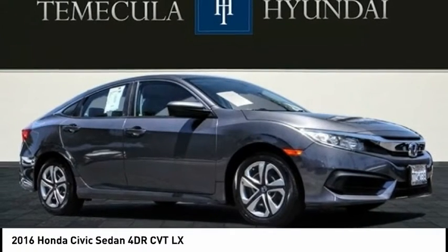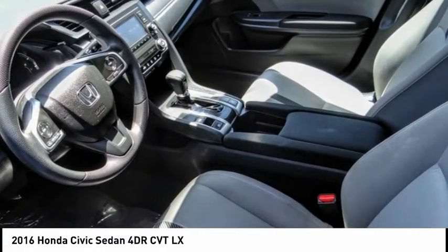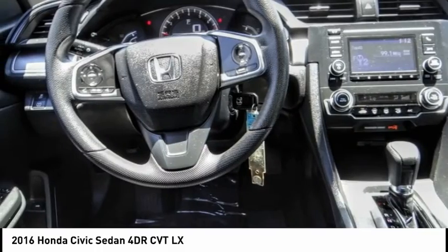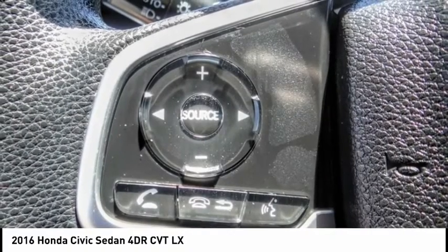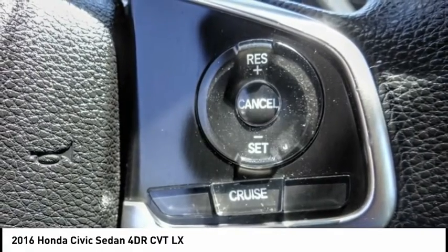Looking for the right vehicle? Check out the 2016 Honda Civic. Practical, awesome gas mileage, and incredibly reliable — and priced below $15,000. This vehicle has less than 55,000 miles.